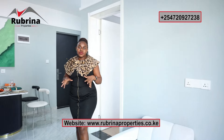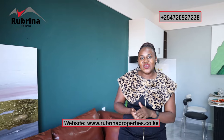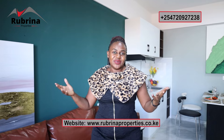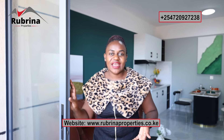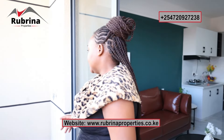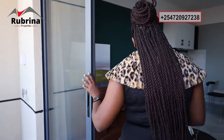Now from the living room, let's proceed to the balcony. A one-bedroom apartment with a balcony — plenty of natural light comes in through the sliding door that stretches from one side to the other. Ventilation is more than enough, and you can chill here enjoying the beautiful views of Nairobi.